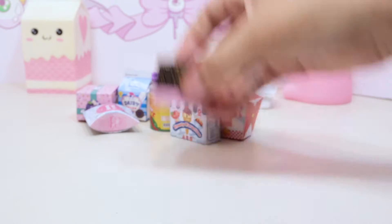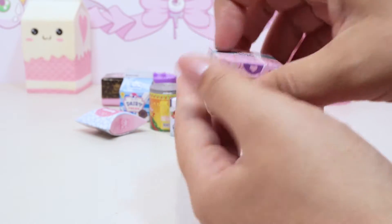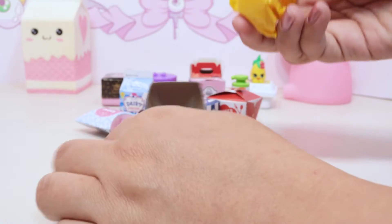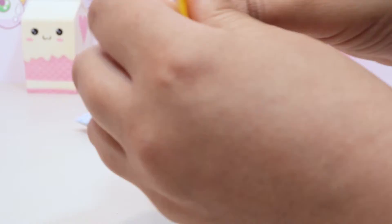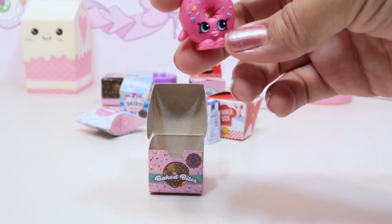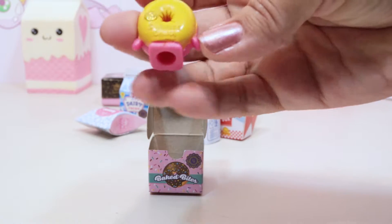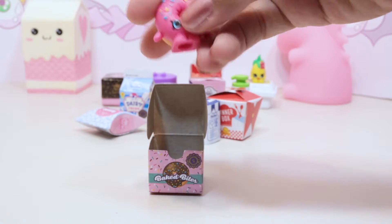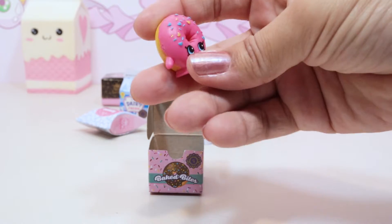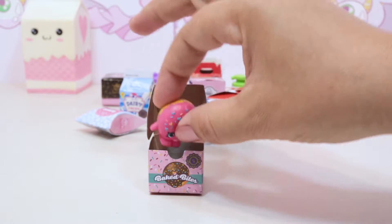Let's do another one from the bakery - this one says 'Baked Bites.' I'm going to be careful; I don't want to break the boxes. We got Delish Donut in our baked goods box! Delish is a rare, and I really like the coloring on these ones. I'm really more of a fan of these than the other Shopkins - they are so adorable, look at that vibrant frosting.